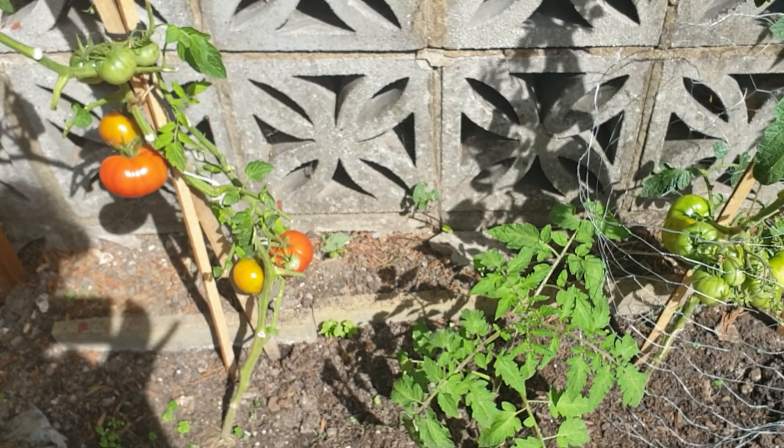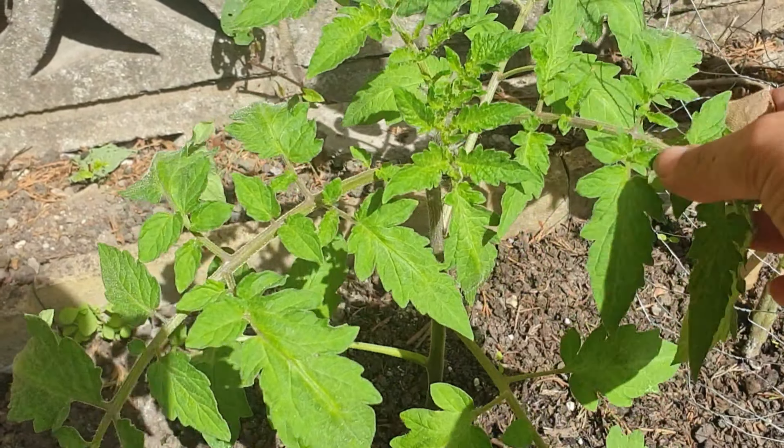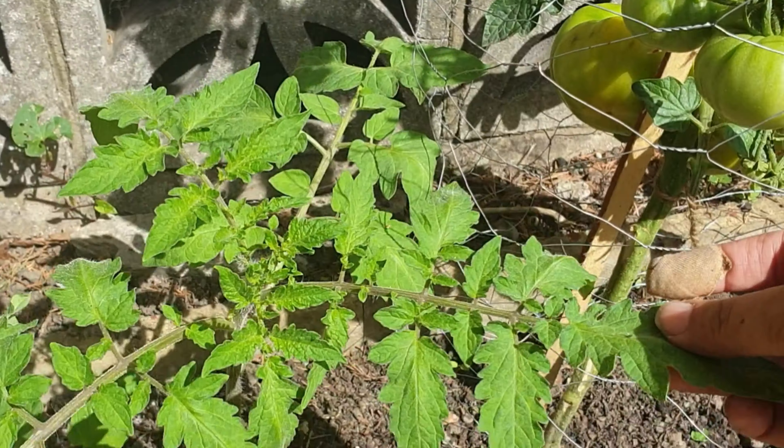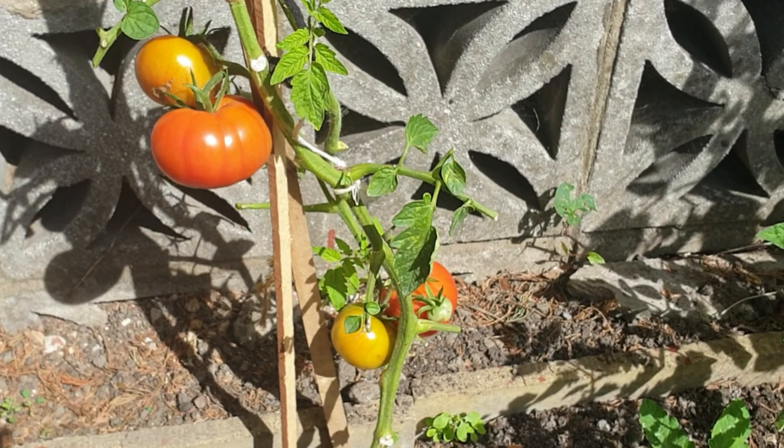So then what I did is I rooted a sucker, and that's just started to grow just now.